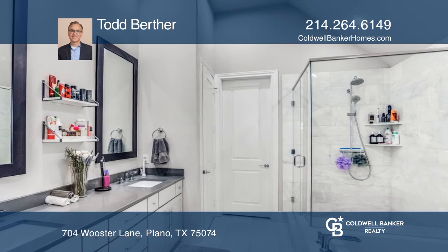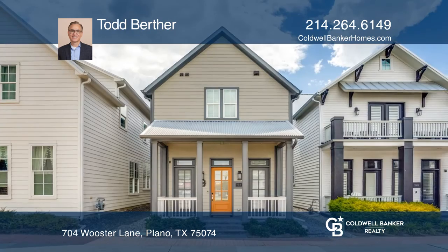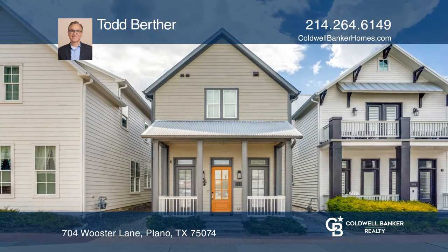Energy-saving features can be found all throughout this home. For more information, contact Todd Berther today.